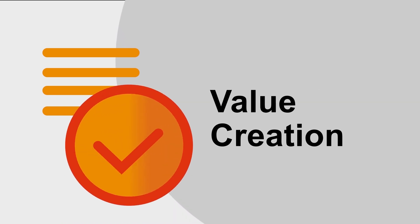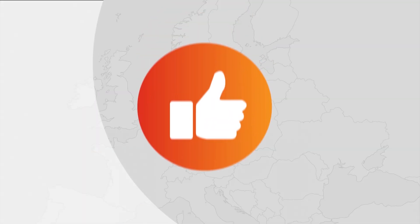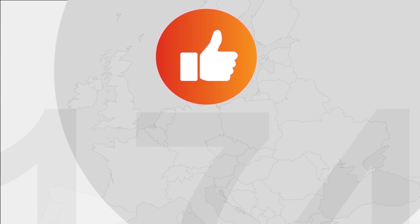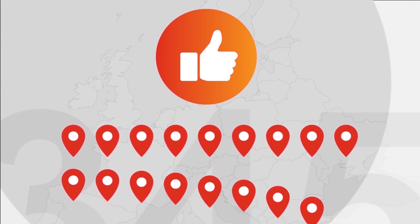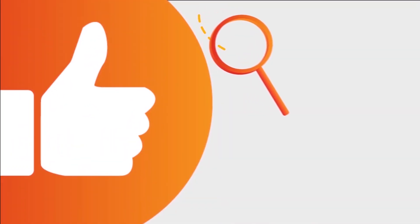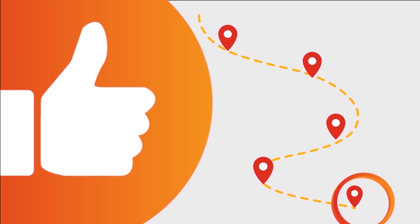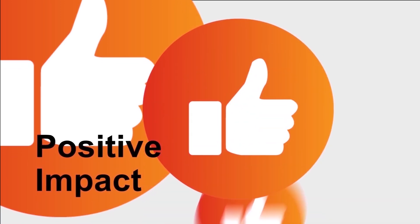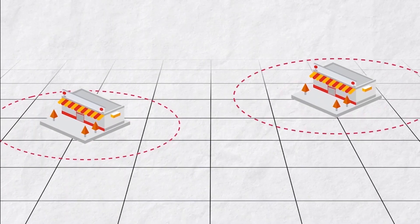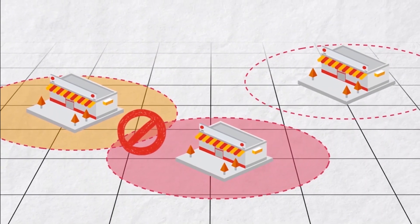We successfully validated the client's deal hypothesis that value could be created through the addition of new sites, and found there were over 500 highly attractive sites to expand into. Our findings also statistically confirmed that co-location with certain types of chains had a positive impact on performance, even after considering potential cannibalization — which is not an atypical local market dynamic.